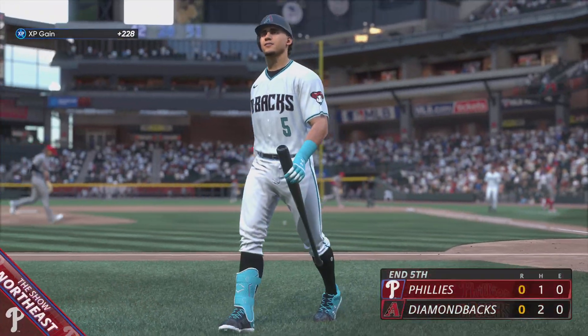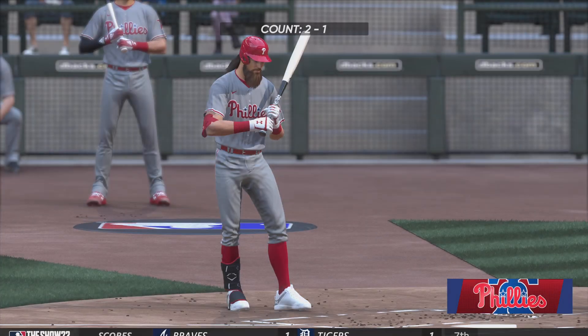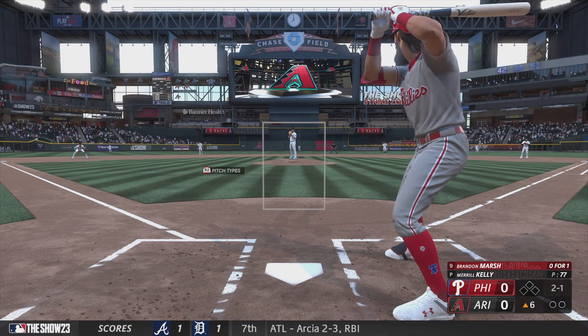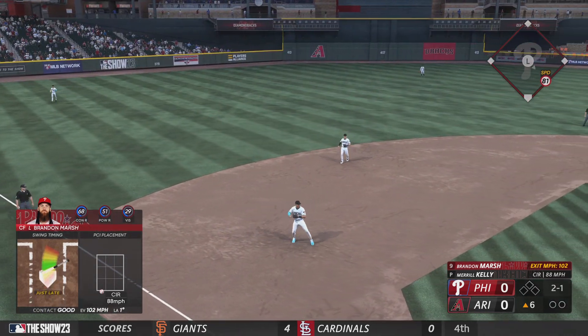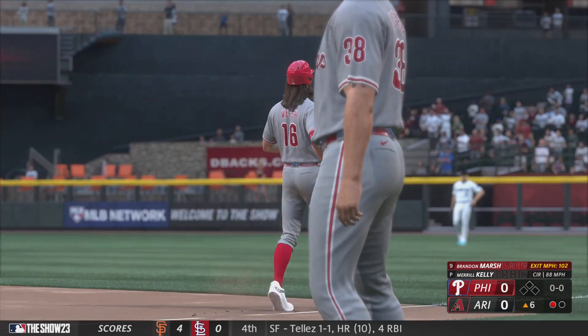One left for Arizona, and we're still knotted at zero. All set for the top of the sixth. And now here's a speed threat, outfielder Brandon Marsh. Left-hand batter waits. This to third. Rojas throws on to first. One up, one down.